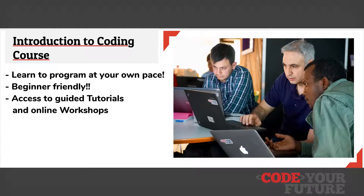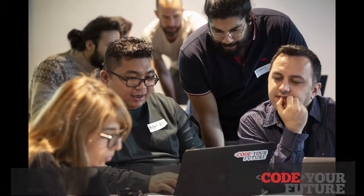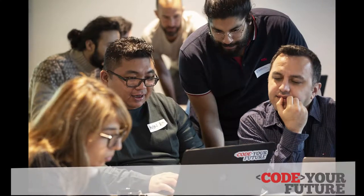By the end of this course, you'll have built a basic website and will understand the importance of soft skills when working in tech. Intro to Coding is a really good opportunity for people to see if coding and programming is right for them.